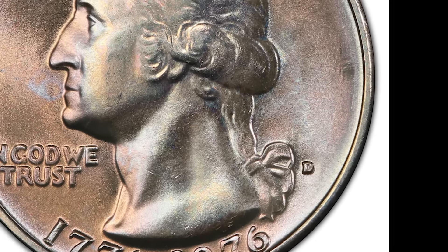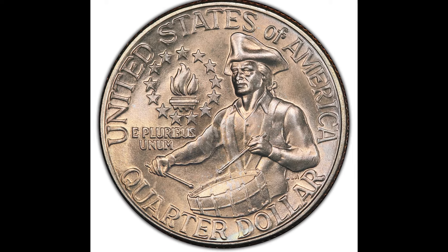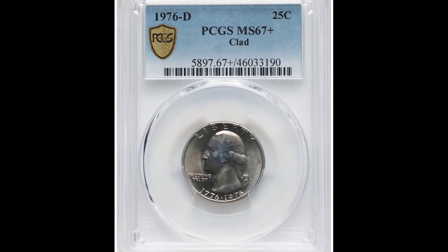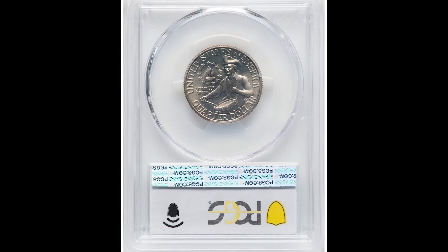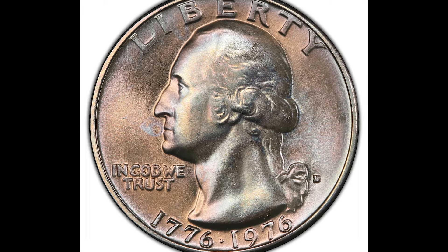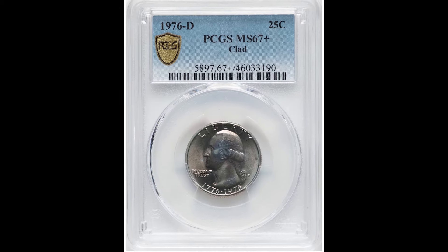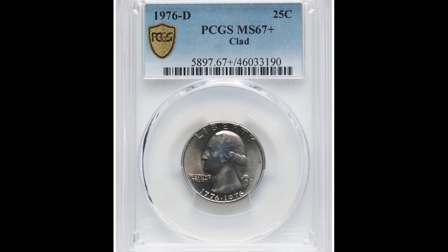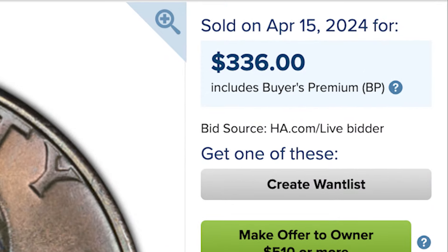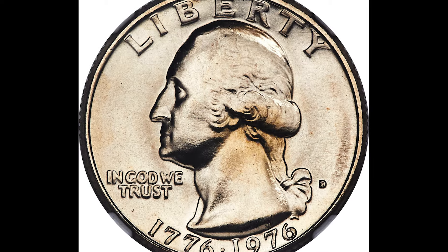This is a bicentennial coin — it is a Denver minted coin. On the front bottom right area of the coin, you see a D mint mark. This coin is graded by PCGS at a mint state 67 plus, which is three points away from the perfect grade of 70. The plus sign after the grade means the grader felt it was a very nicely conditioned example, and that does increase the value quite significantly. Someone was able to turn this quarter into $1,740 for this 1976D bicentennial coin.